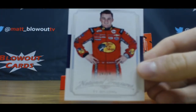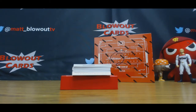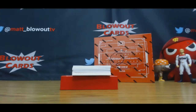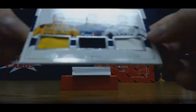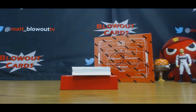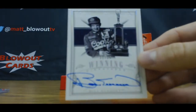Ty Dillon base to 20. Matt Kenseth to 25. Timeline Materials. Triple — this one is Kyle Busch, Denny Hamlin, and Carl Edwards, 22 of 25. Winning Signatures to 35, Bill Elliott.